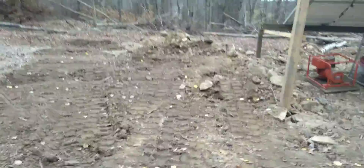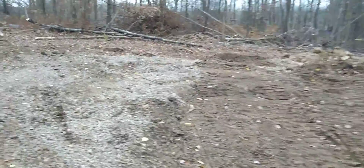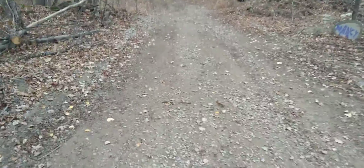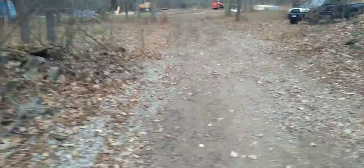I leveled this off quite a bit yesterday and cleaned it up. Gotta push this back a little bit more just so that if it rains, the water drains away — because I just saw a pond down the road that was completely dry.